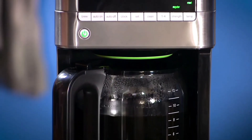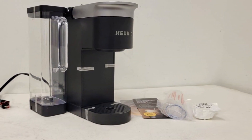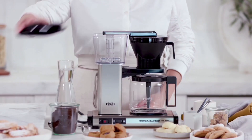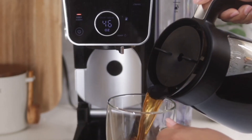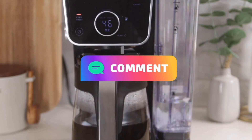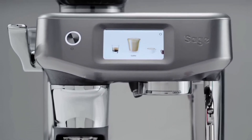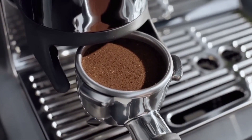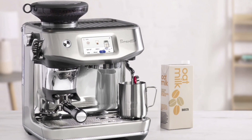These coffee makers stand out in 2024 for their performance, quality, and user satisfaction. Whether you're looking for a simple drip brewer or a more advanced espresso machine, these options are worth considering for your coffee needs. Enjoy your perfect cup. I hope you found this video helpful — please feel free to leave a comment suggesting future videos or questions. If you subscribe to the channel, welcome to our Contain Tech family. We've got lots more videos coming your way. Till then, stay safe, stay awesome, and I'll see you in the next video.